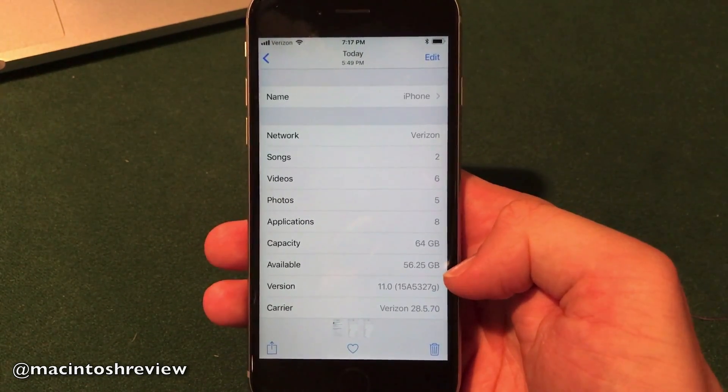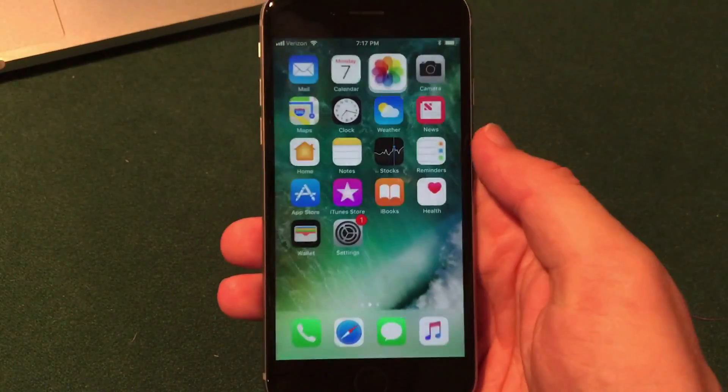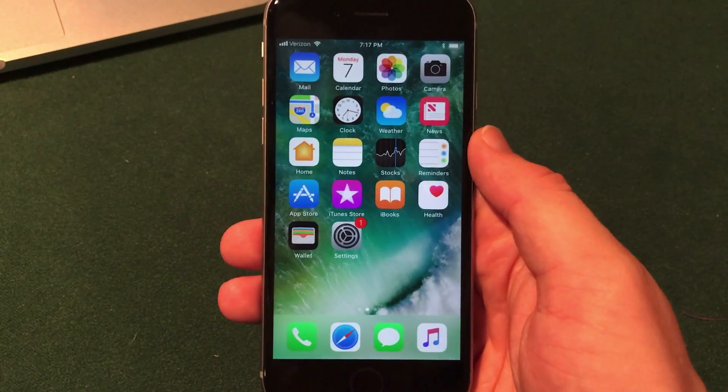Beforehand I had about 56.25 gigabytes of free storage, and afterwards I had 56.32, so I did lose a very minimal amount of storage, which is always a nice thing to see.